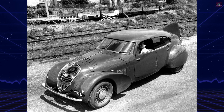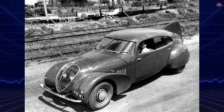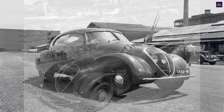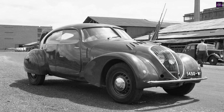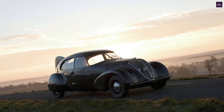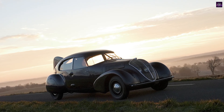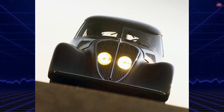The Peugeot 402 Andreo is one of the most significant automotive design experiments of the 1930s. Conceived in 1936, this prototype emerged from a collaboration between Peugeot and visionary aerodynamicist Jean Andreo, whose background in aeronautics laid the foundation for one of the earliest scientifically developed streamlined cars.